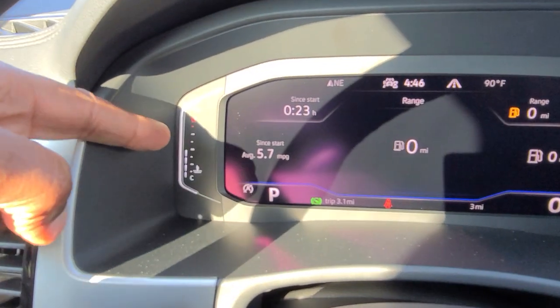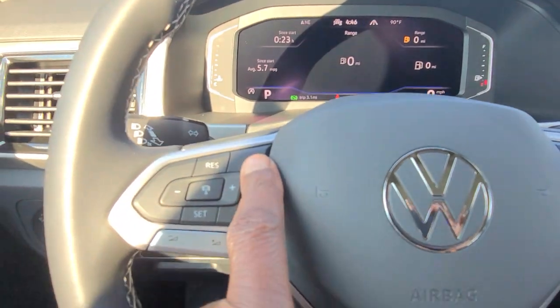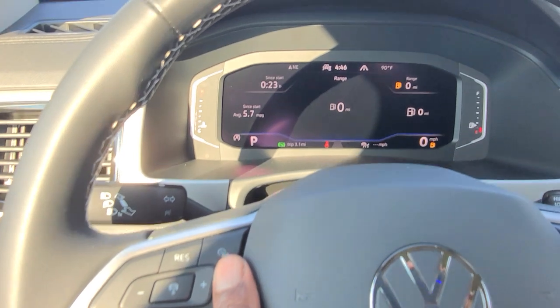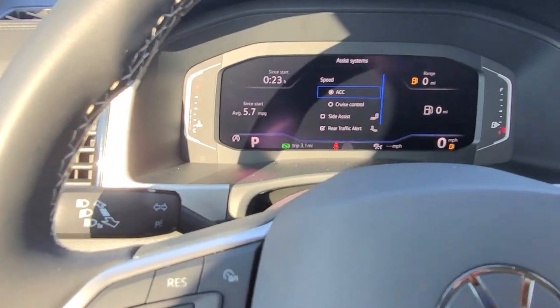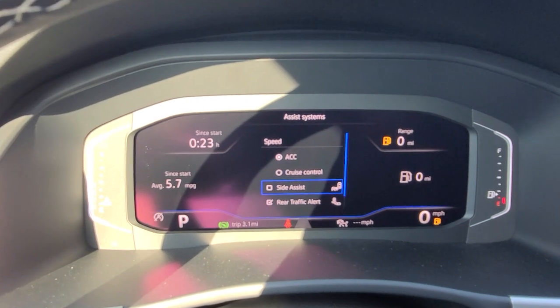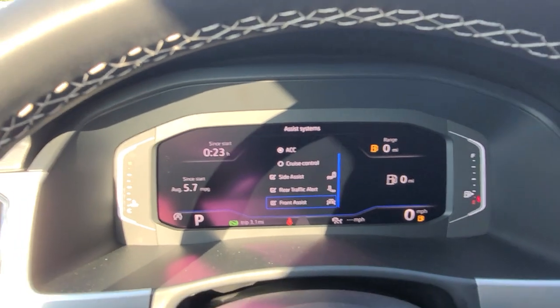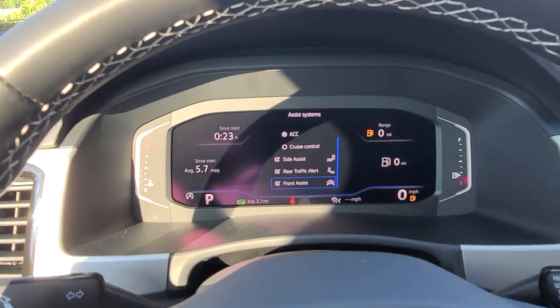This car has rain sensing wipers, cruise control, and adaptive cruise control. My driver assistance features are: adaptive cruise control, regular cruise control, side assist — which is blind spot monitoring — rear traffic alert, and front assist. So the blind spot monitoring and the power liftgate are back.